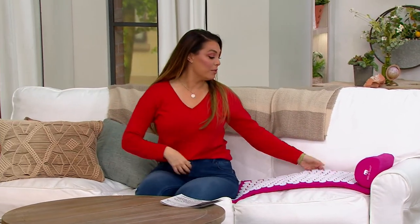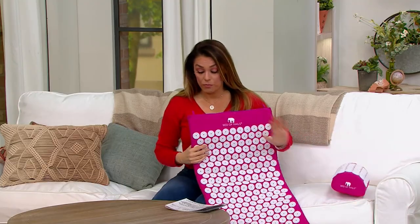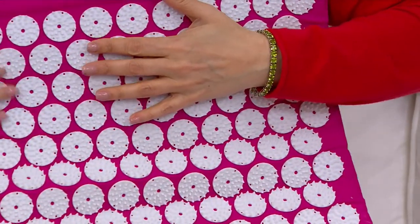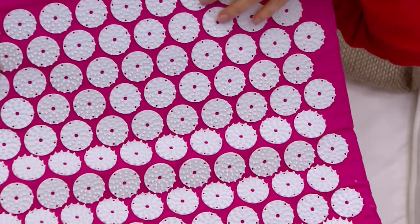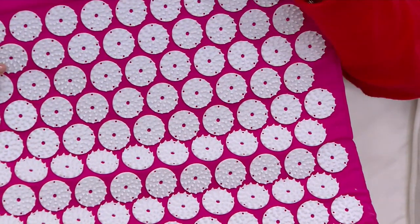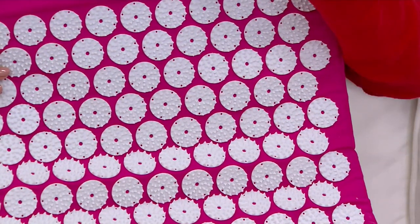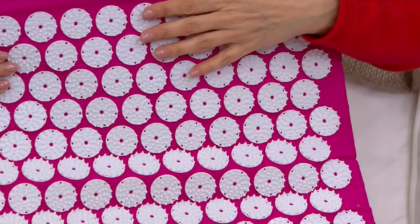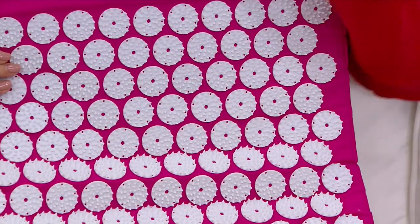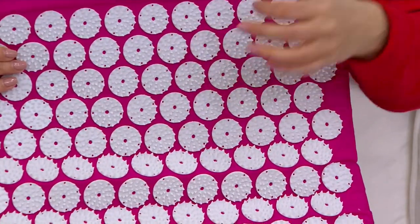Now you can do acupressure at home. Right now we are at our feature price, but this price goes away at midnight — in less than 45 minutes this price is going to go up. We're at a feature price of $99.95, and it's going to go up $16 in 45 minutes. If you want to try it, you can get it home and try it for 30 days. If you don't love it, you can return it. Take advantage of this great price.